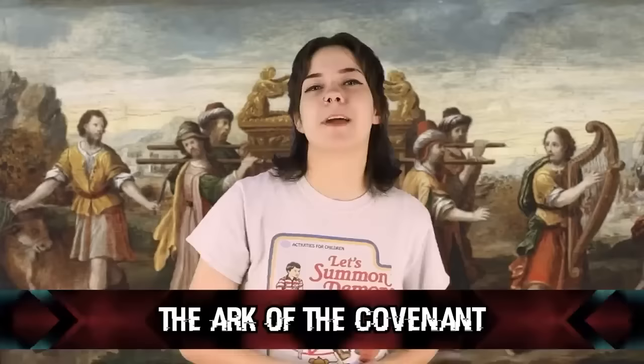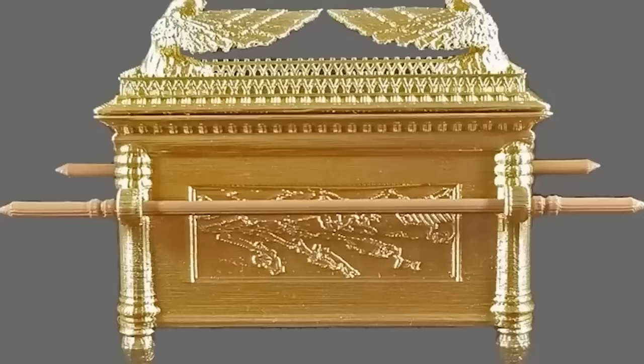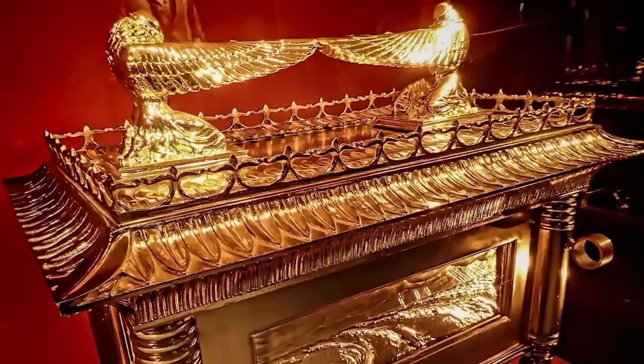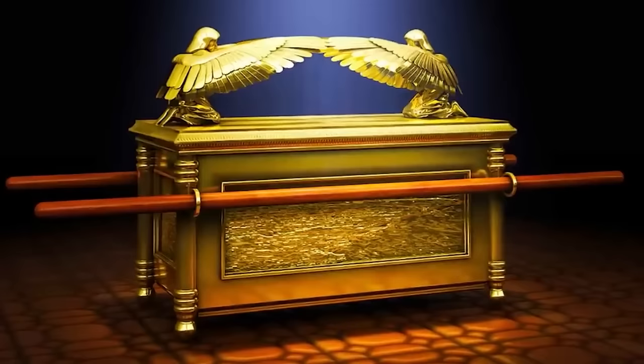At number ten: the Ark of the Covenant. According to the Hebrew Bible, God told Moses to create the Ark of the Covenant to store the original tablets on which the Ten Commandments were written. They made it out of acacia wood and covered it in gold. Around 3,000 years ago, the first temple was built in Jerusalem and the Ark was stored within it until 587 BC when the temple was destroyed. After that, no one knows where the Ark is or what happened to it.